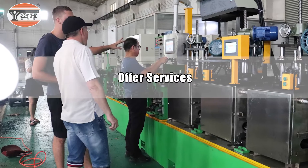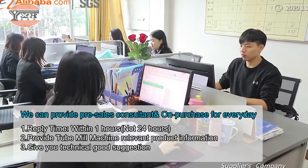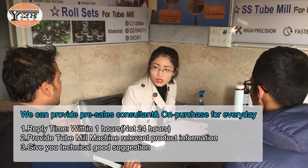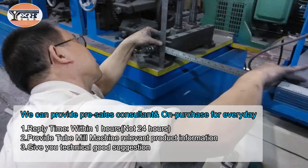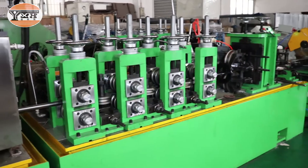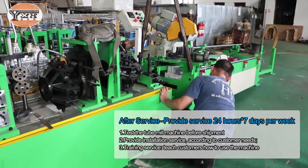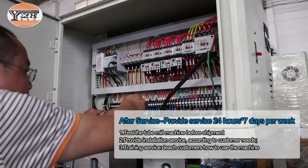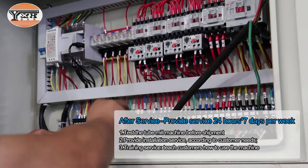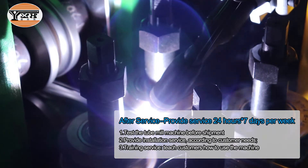We provide pre-sales consulting with a reply time within one hour every day, along with tube mill machine product information and technical suggestions. For after-sales service, we provide support 24 hours, 7 days per week, including testing the tube mill machine before shipment, providing installation service according to customer needs, and training service to teach customers how to use the machine.